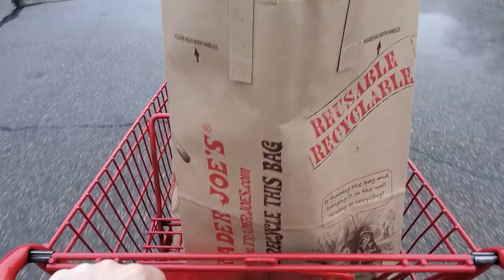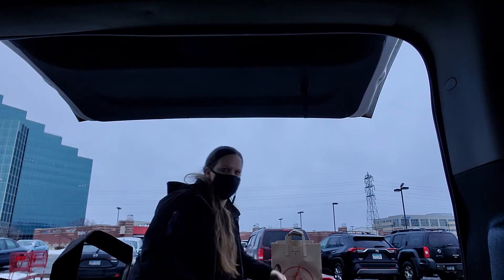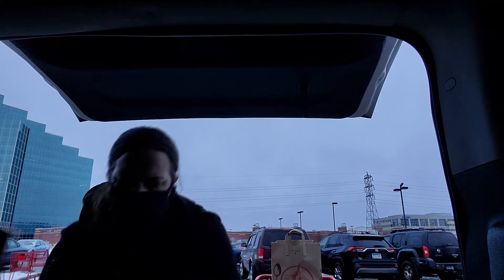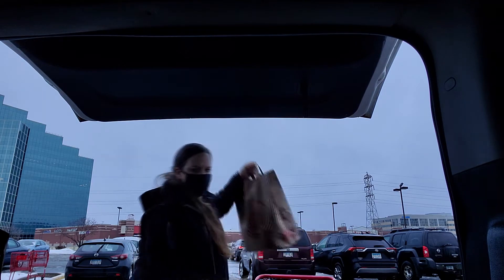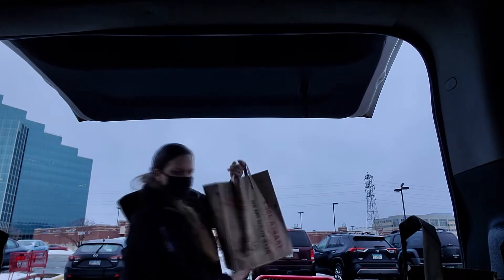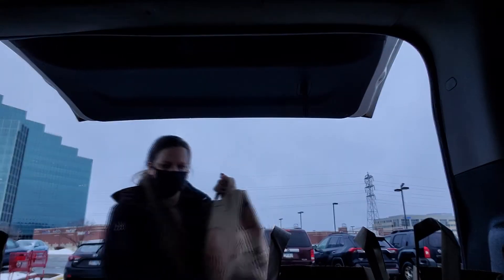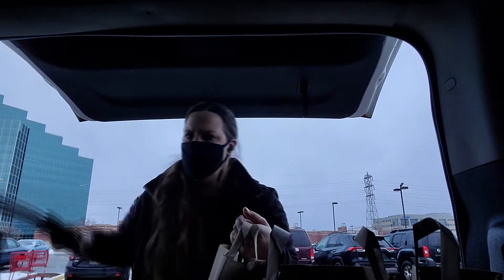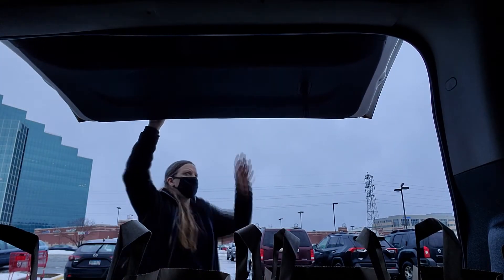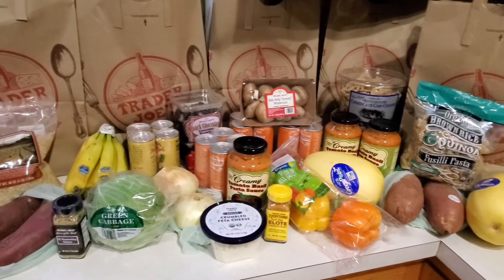I thought I would tape this for you guys — it's a Trader Joe's haul to give you a perspective of what I'm actually going to eat. This is going to be food for week three on my Project Me series. I'm getting those groceries packed in there as fast as possible. This is a voiceover — my house was too loud. I do apologize if you can hear my heater in the background because I am chilly.